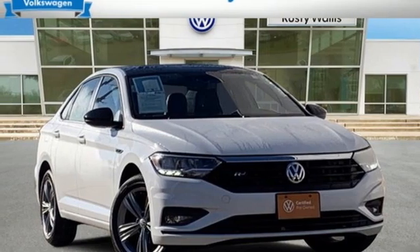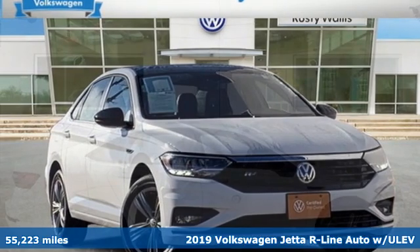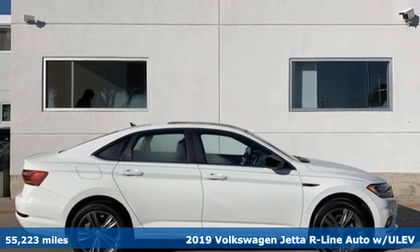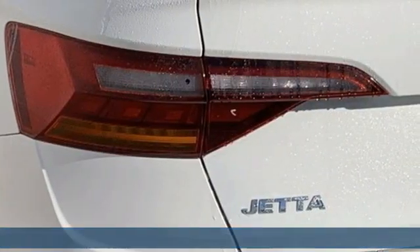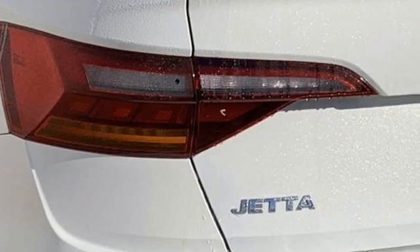Here's a 2019 Volkswagen Jetta. German-engineered style, performance, and precision come together to create the perfect compact sedan. It comes nicely equipped with features you'll love.